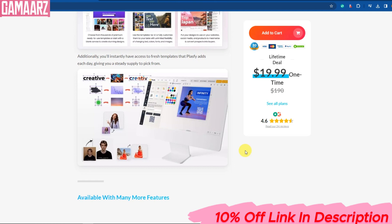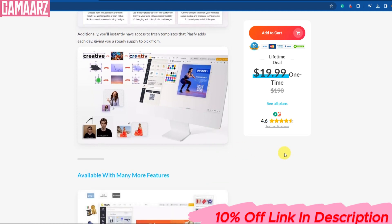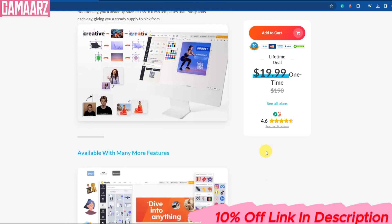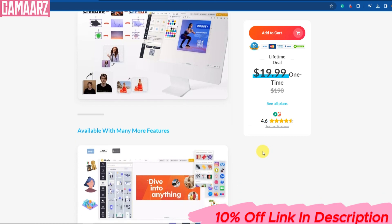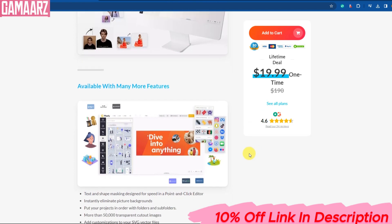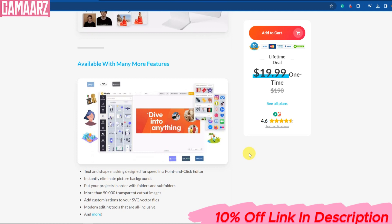Plasfi can be used for eco-friendly packaging solutions, reducing the environmental impact of single-use plastics. Plasfi's durability makes it ideal for construction materials, providing a sustainable alternative to conventional building materials. From utensils to toys, Plasfi can replace plastic in everyday products, making them more environmentally friendly.